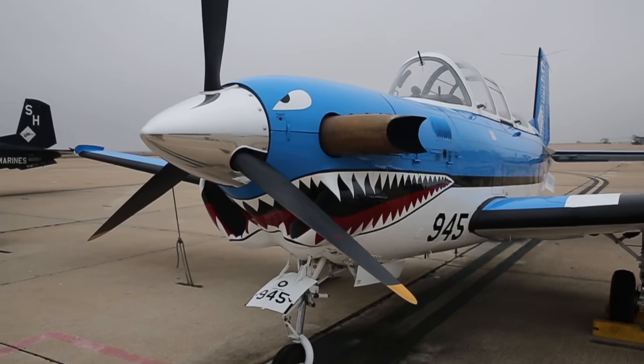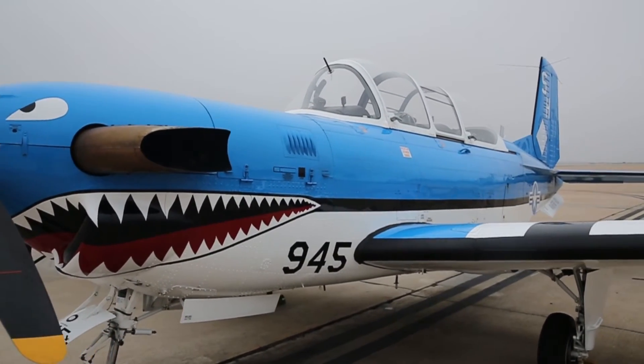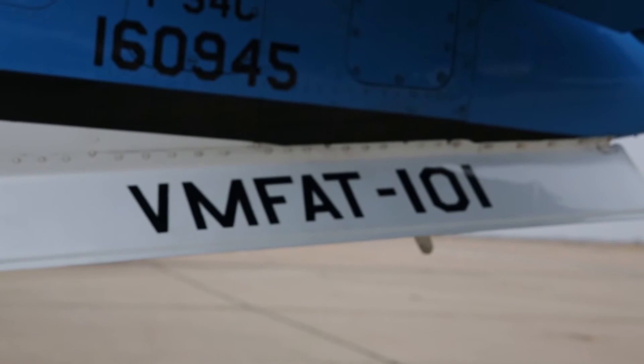The T-34 Charlie Turbo Mentor is the aircraft that we fly here. It's been a trainer aircraft that the Navy and Marine Corps has had probably since back in the 70s and 80s, and it's trained countless numbers of naval aviators.